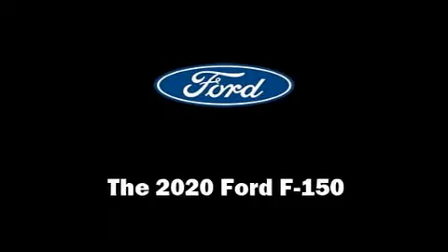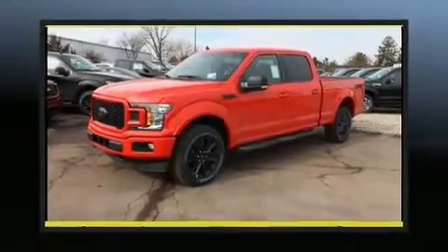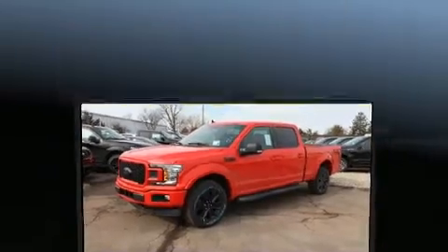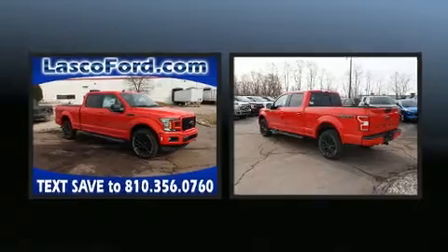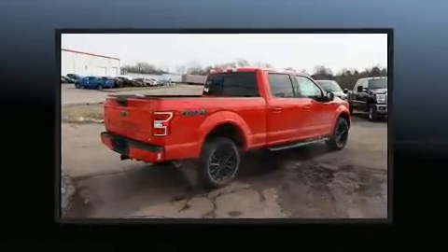The 2020 Ford F-150. Ford prioritized comfort and style by including a tachometer, power front seats, a trip computer, heated seats, adjustable pedals, and power windows.